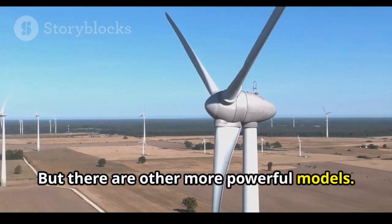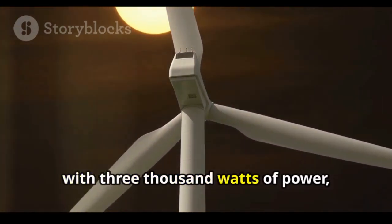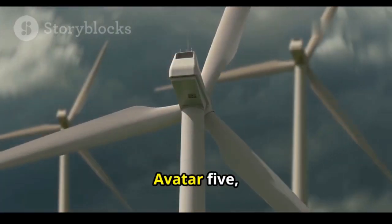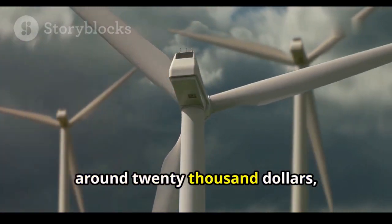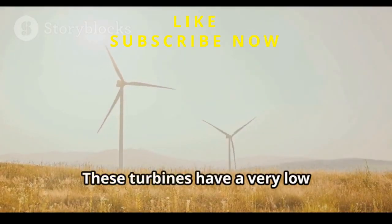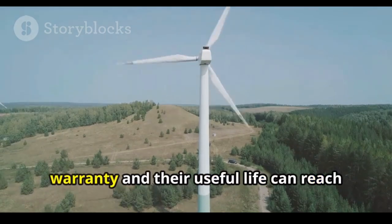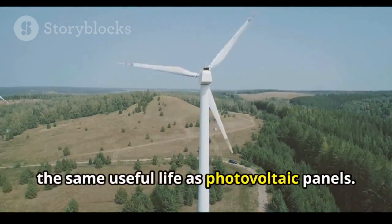There are also more powerful models. The Avatar 3 offers 3,000 watts of power, producing 450 kilowatt-hours per month and costing $2,430. The Avatar 5, with 5,000 watts, is the largest model and costs around $20,000, producing 750 kilowatt-hours per month. These turbines have a very low maintenance cost, dispensing with periodic cleaning. The manufacturer provides a two-year warranty, and their useful life can reach 25 years — the same as photovoltaic panels.